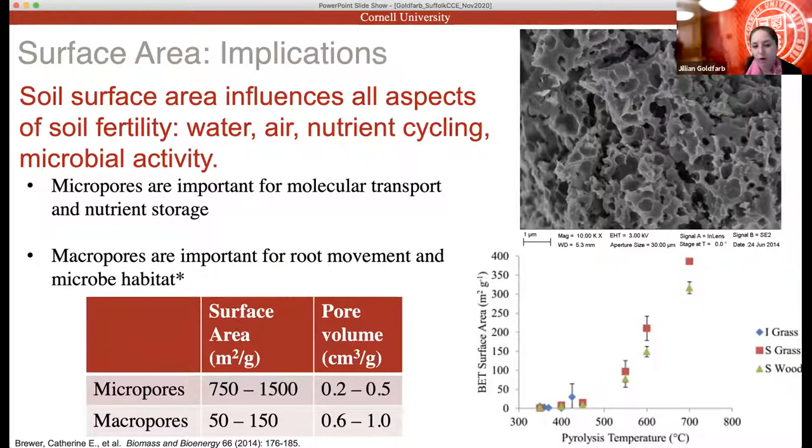We look not only at how much surface area, but also the size of those pores. Macro pores — the large ones you can see that make it look like a sponge — are important for root movement and microbial habitats. Micro pores, visible only under a scanning electron microscope, are important for molecular transport, electronic transport, and nutrient storage. We want to know both how much surface area is present and what size of pores are contributing to it.